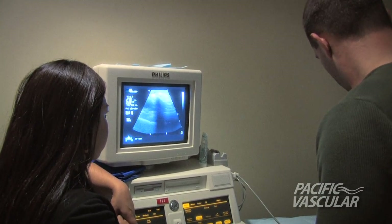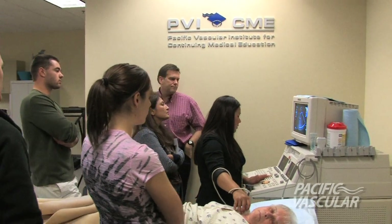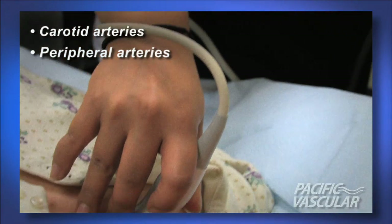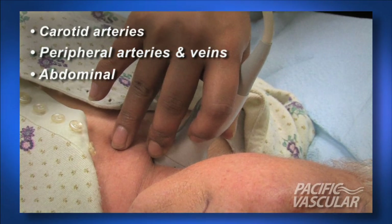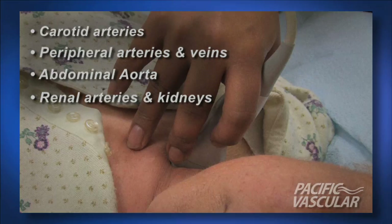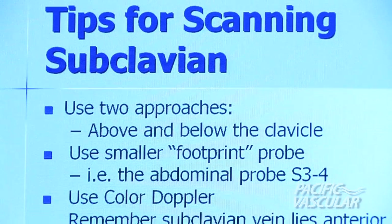Ample time is set aside for practical hands-on scanning of live models. Participants will learn techniques for detecting and quantifying disease in the carotid arteries, peripheral arteries and veins, abdominal aorta, renal arteries, and kidneys.